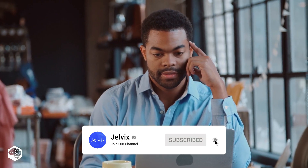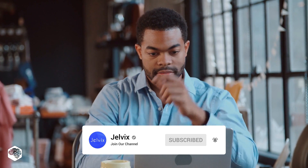You're on the Jelvix channel — weekly videos on tech in 5 minutes. Don't forget to subscribe.